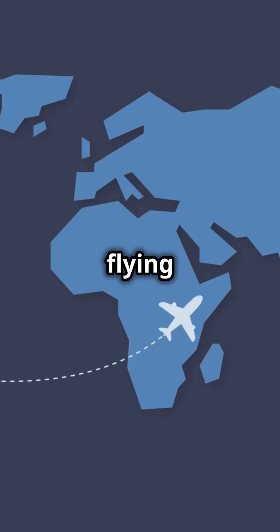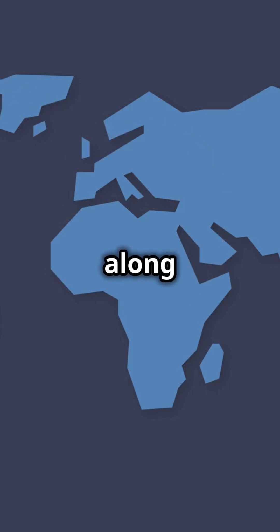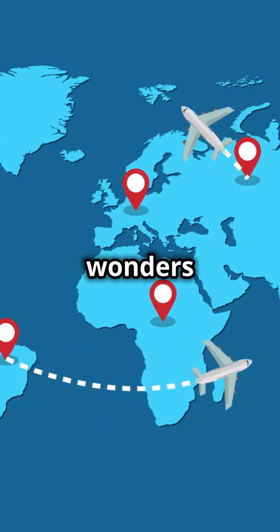So next time you're flying over the Atlantic, remember, you're cruising along nature's express lane. Subscribe for more insights into the wonders of aviation.